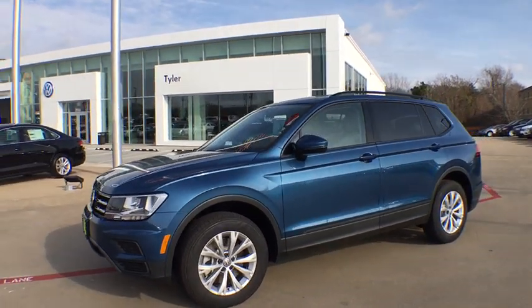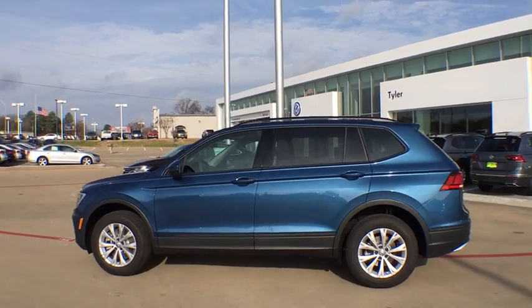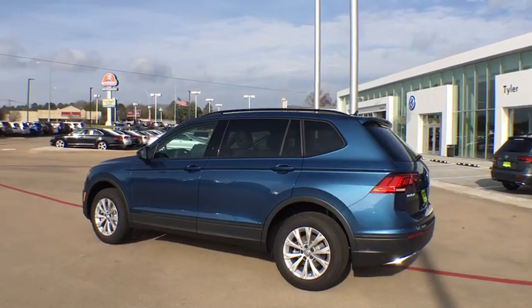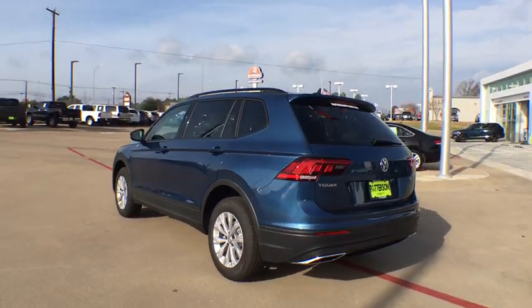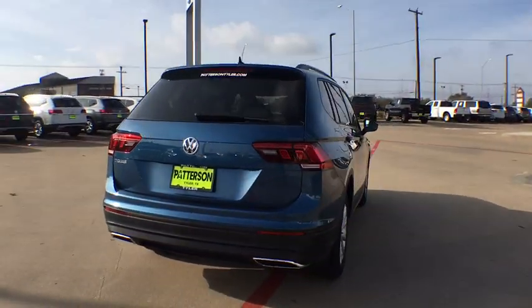Stop by and take a look at the 2020 Volkswagen Tiguan. With the Volkswagen Tiguan, it's good to be turbo — turbo with class. This vehicle has less than 100 miles. Here are some of this vehicle's great options.